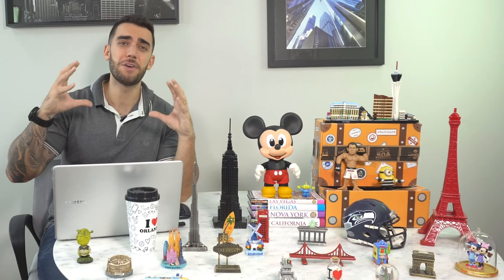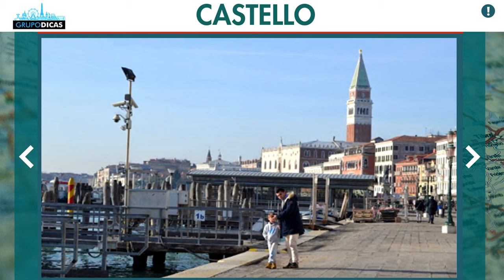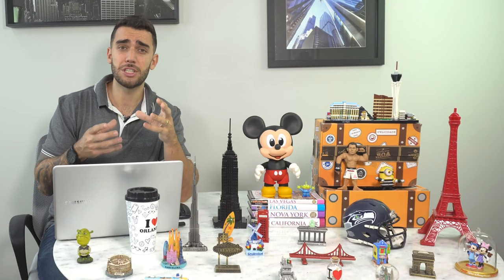If you want cheaper options, move a little away from the San Marco area and explore the surrounding neighborhoods. Use San Marco Square as a guide and look toward the Castello and São Paulo areas, which are very nice with great things to see and cheaper hotels. Just be careful not to go too far away, because then you'll waste a lot of time getting around and lose precious time.